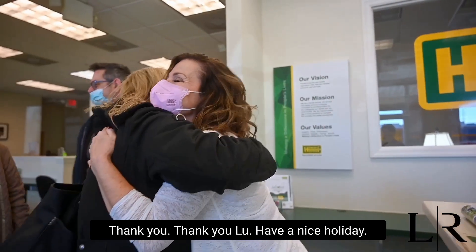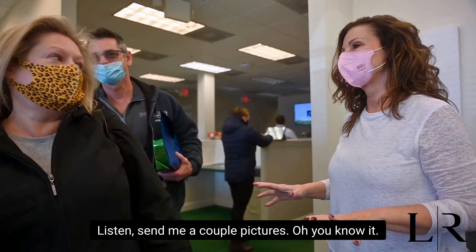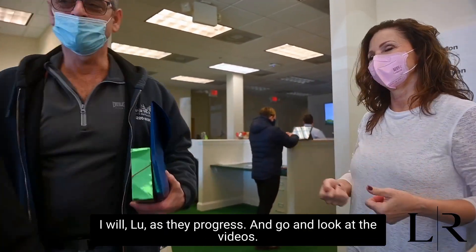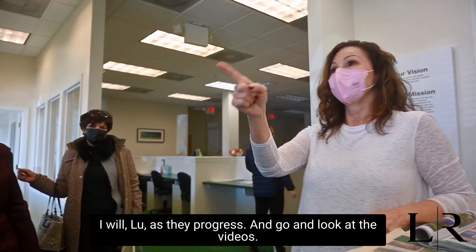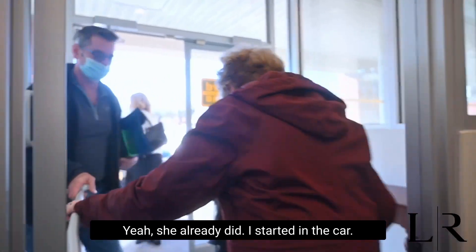Thank you, Luke. Have a nice holiday. Send me a couple pictures. Oh, you know it. I will, Luke, as they progress. And go to the car — I started in the car. Here you go, sweetheart.